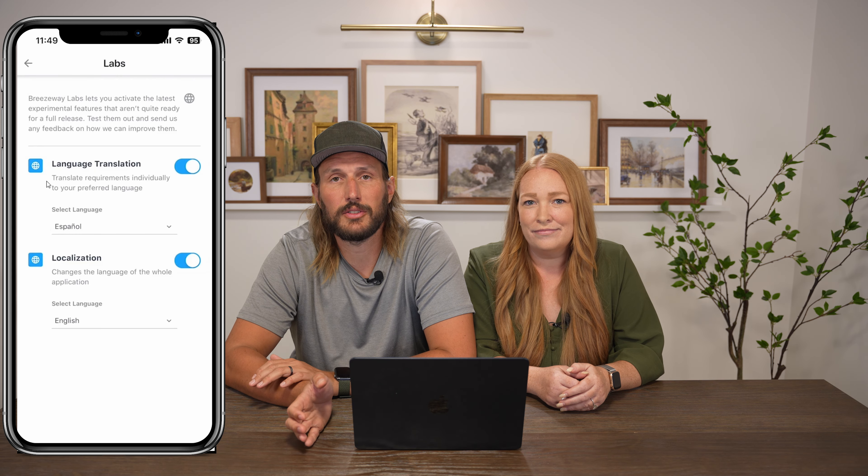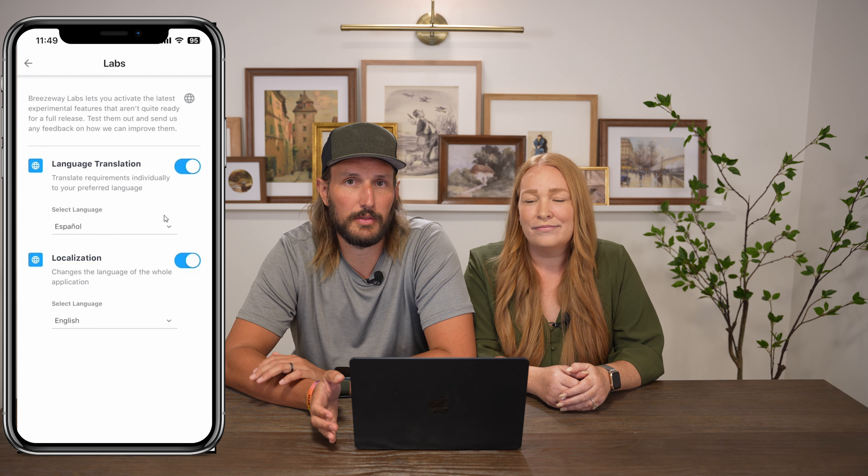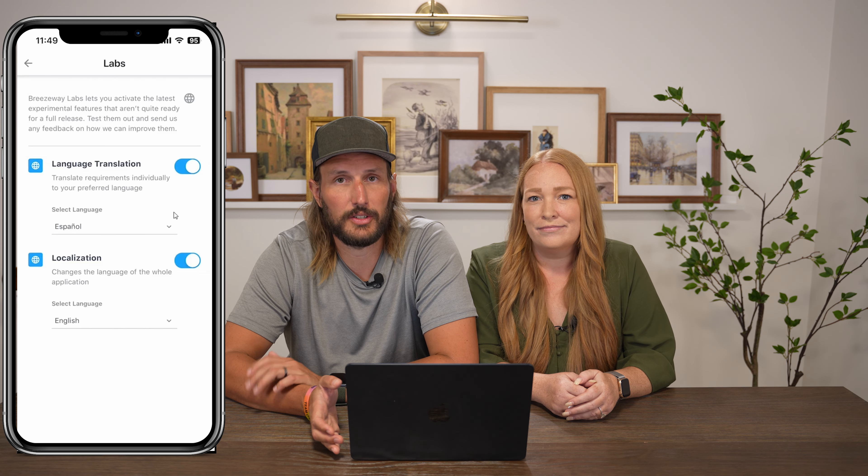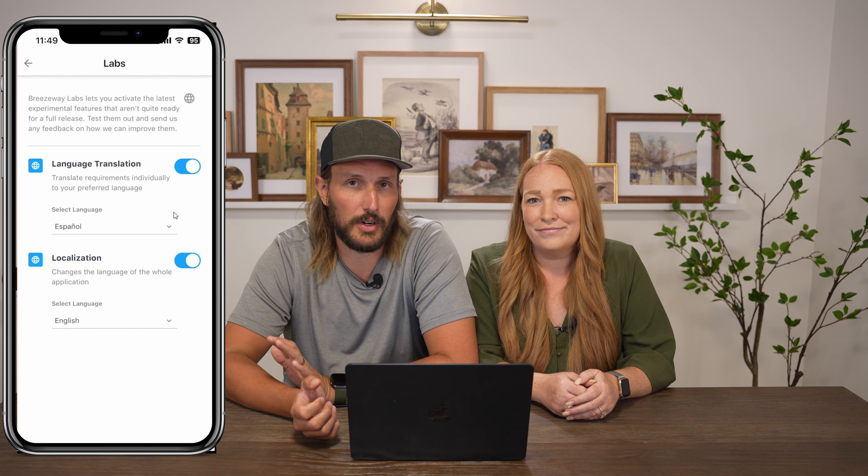They also have a lot of video resources and support pages for refreshers. They even have different training videos for other types of users like your cleaning team or inspectors, which is nice to share with them. They also offer Spanish language versions of most content, and the app language can be switched to Spanish if you have a native Spanish speaker on your team.